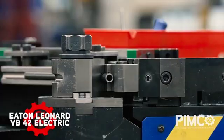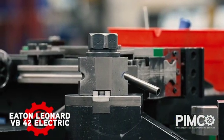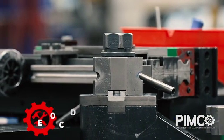PIMCO provides the Eaton Tube Bender, which is capable of bending tubes up to 2 inches in diameter into complex 3D shapes to provide precision and repeatable quality each time.